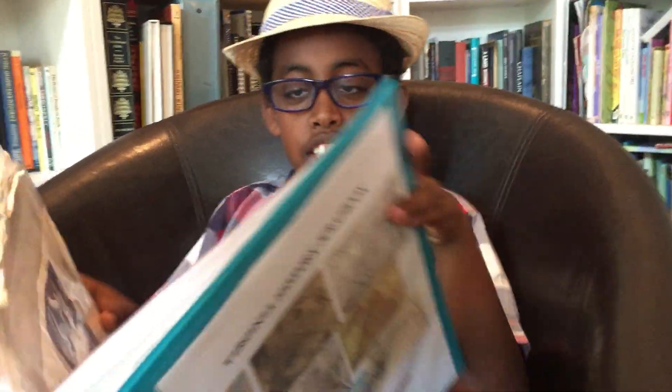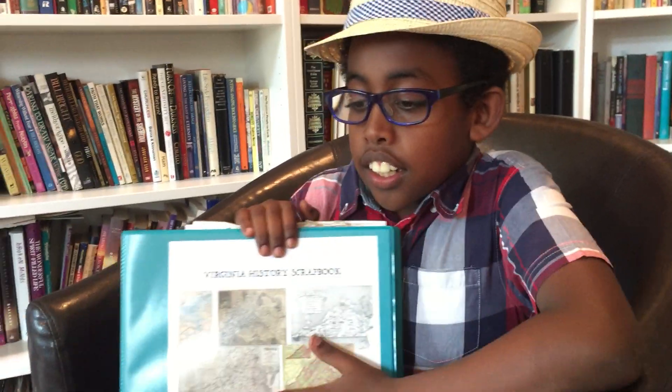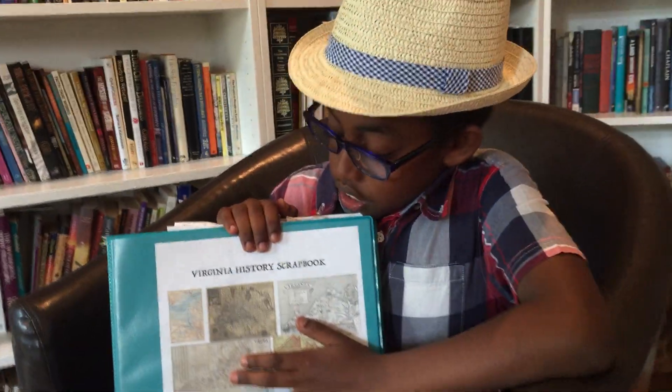Hi, my name is Ailey and I'm here to share my Virginia history scrapbook for my Virginia fourth grade history project. I'm here to tell you a little bit about my project and my scrapbook.